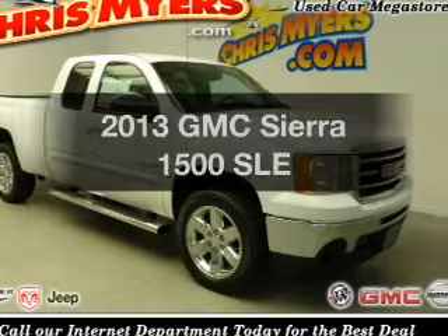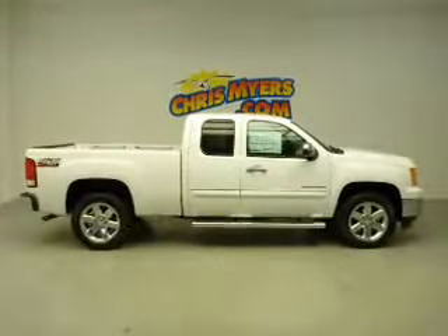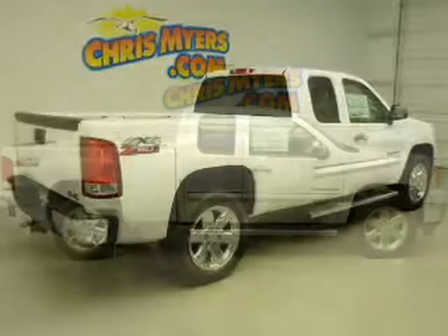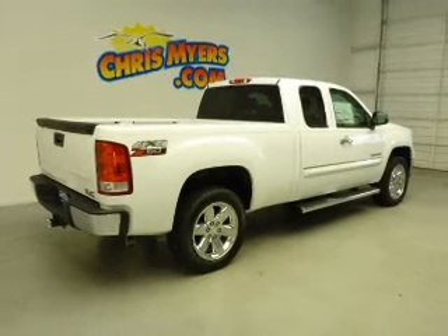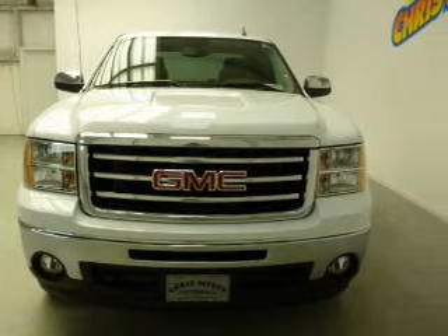Presenting the 2013 GMC Sierra 1500 — this is the set of wheels you've been looking for. The powertrain includes four-wheel drive with a powerful eight-cylinder engine connected to a smooth-shifting automatic transmission. The anti-lock braking system will help deliver you safely to your destination.